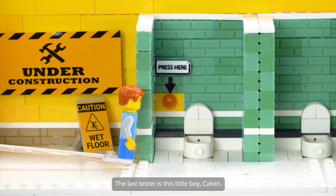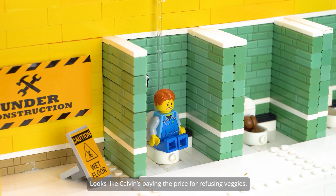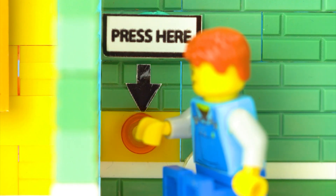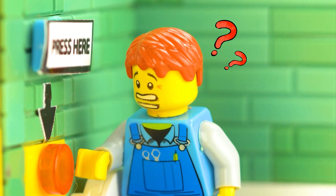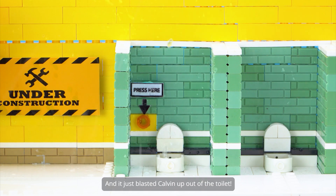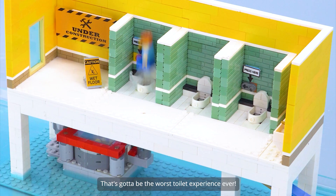The last tester is this little boy, Calvin. Looks like Calvin's paying the price for refusing veggies. This button must be the way to get rid of the poops. Wait — nothing happened. He's really going mad with this. The water pressure's gone wild, and it just blasted Calvin up out of the toilet. That's gotta be the worst toilet experience ever.